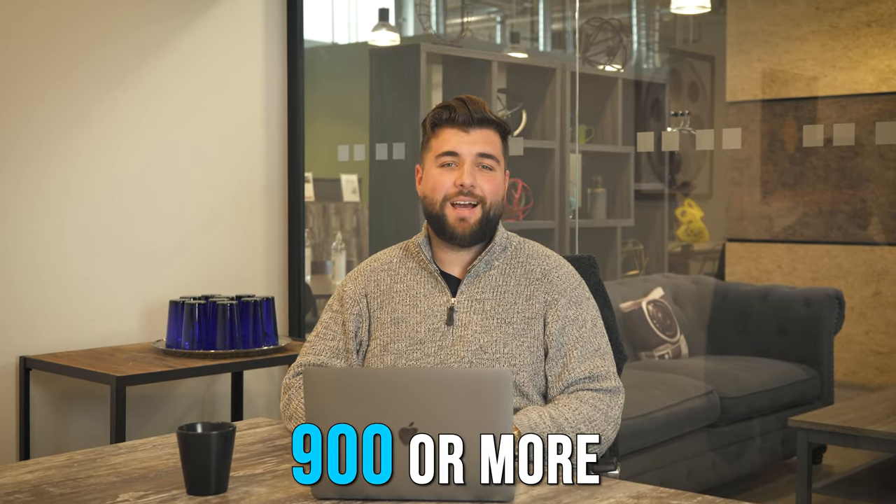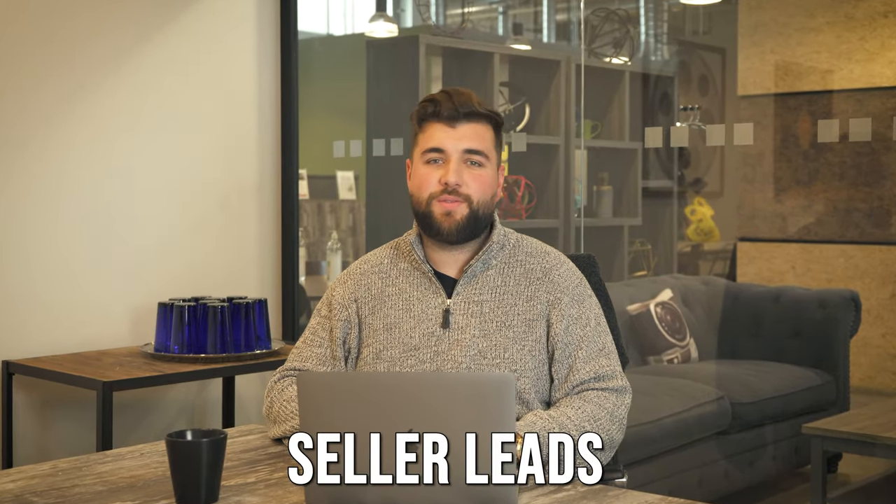Today, we're talking about how to generate 900 or more seller leads for your real estate business. Doesn't matter if you're a real estate salesperson, if you're a real estate investor, if you own a brokerage — I'm gonna show you how you can get 900 plus seller leads based on my actual experience. Let's get into it.